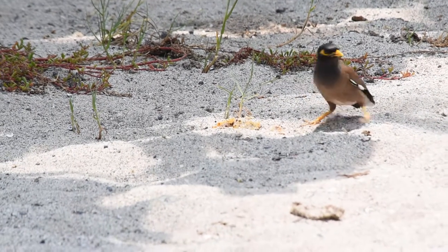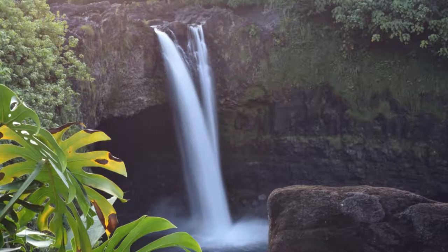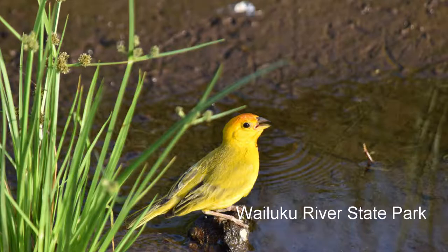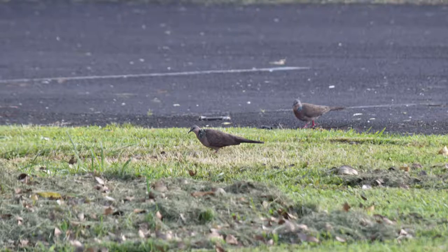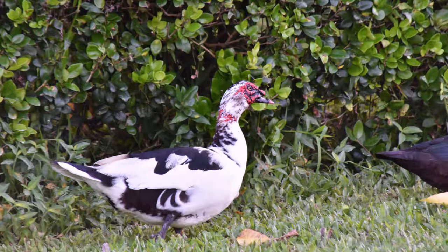Hawaii has been invaded by birds from every part of the globe, and these make up most of what you will see around human habitation. On the Hilo side, which is rainy, the best site I found was the Waialuku River State Park. This park in the heart of Hilo is home to a variety of birds: the house finch of North America, the saffron finch of South America, the yellow-fronted canary of Africa, and common mynas from Asia. Also look out for spotted doves and zebra doves. You can also find helmeted guinea fowl and muscovy ducks here.